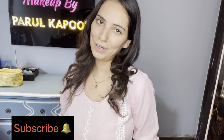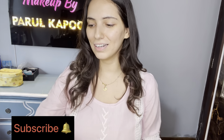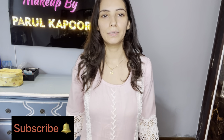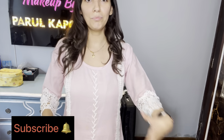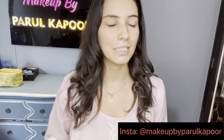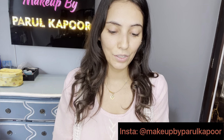Hello everyone, welcome to my channel! Today I'm wearing a pink suit with embroidery and beadwork because the festive season is on — today is Bhaiduj. I'm doing my makeup for the occasion, so without any delay, let's start.